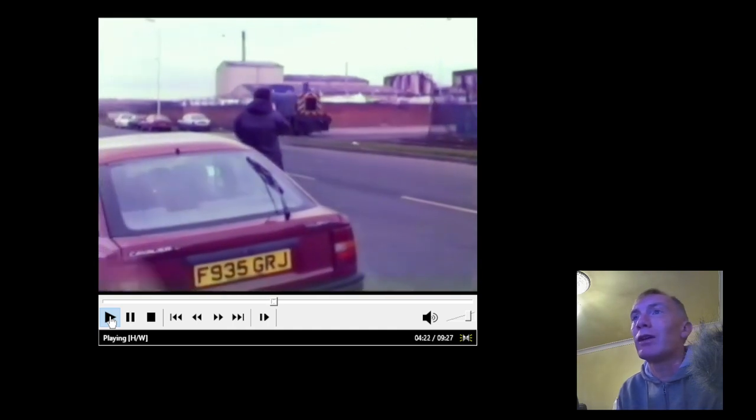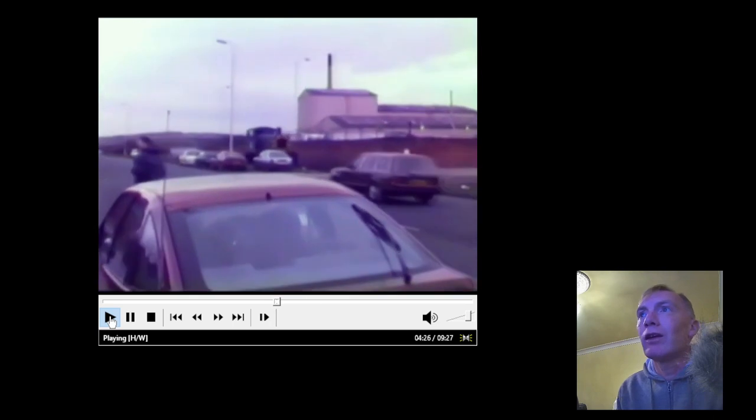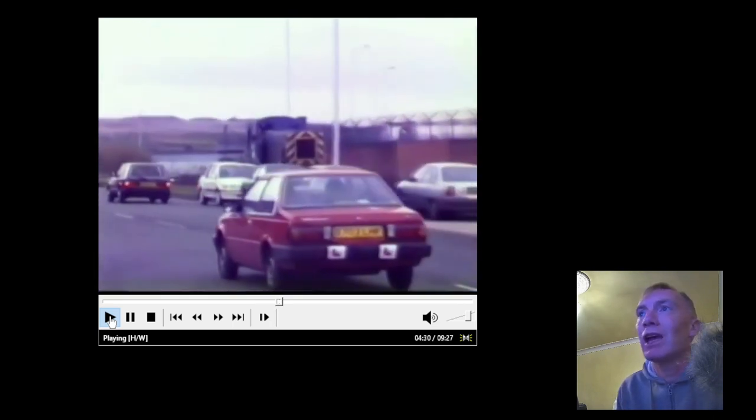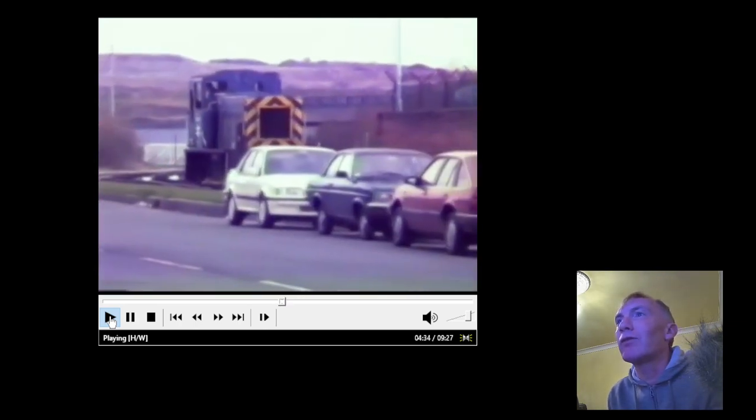Now look at that Vauxhall Cavalier — so that's an F Reg Vauxhall Cavalier, so that gives an idea of a year. It has to be after that year. And there's a B Reg, so it has to be after B and F.